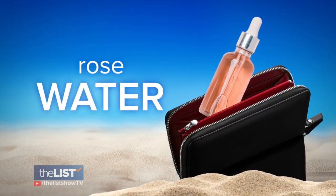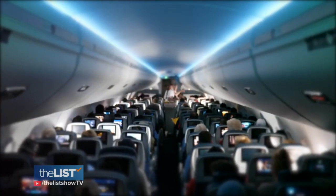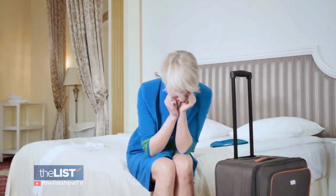Next up, rose water. If you're going to be in a car with recycled air conditioning, or on an airplane where all that cold air and everyone's recycled breath is on you, you feel tired and tight and dry when you get off the airplane or out of the car. Rose water is really wonderful because it over-hydrates the skin.